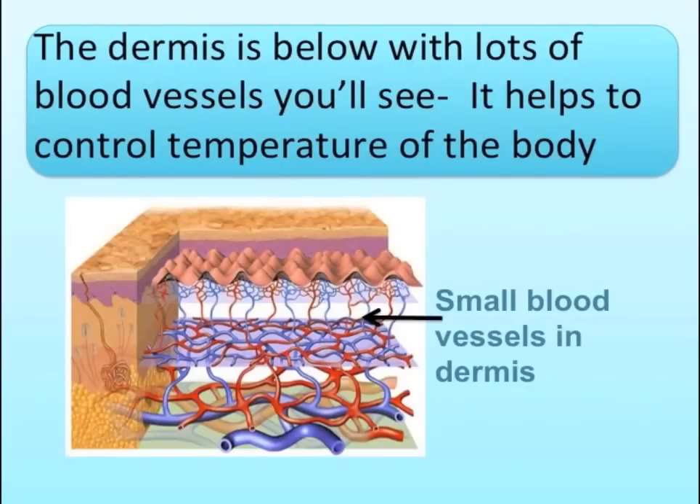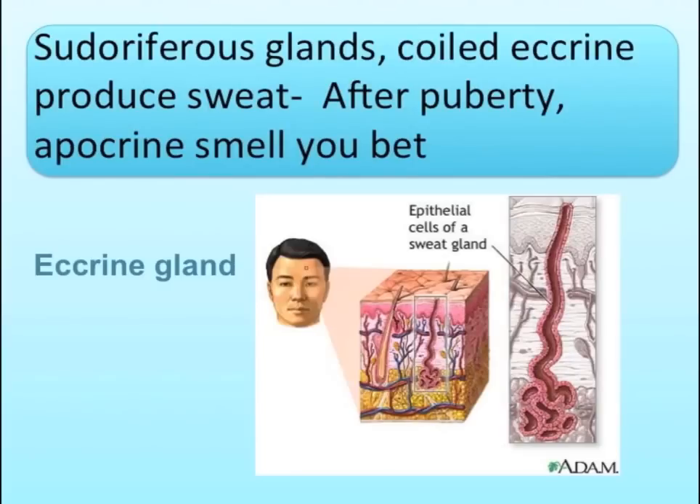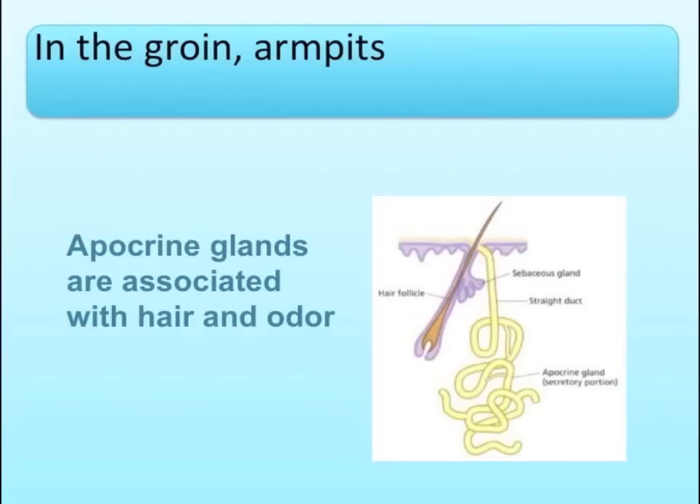The dermis is below, with lots of blood vessels, you'll see. It helps to control the temperature of the body. Sudoriferous glands coil, secret and print a sweat. After puberty, apocrine smell, you bet — in the groin, armpits.